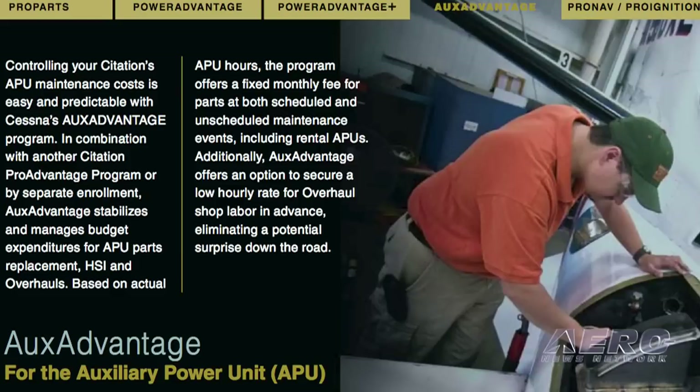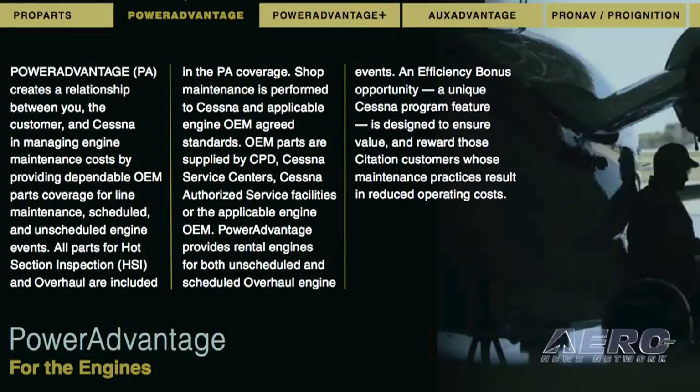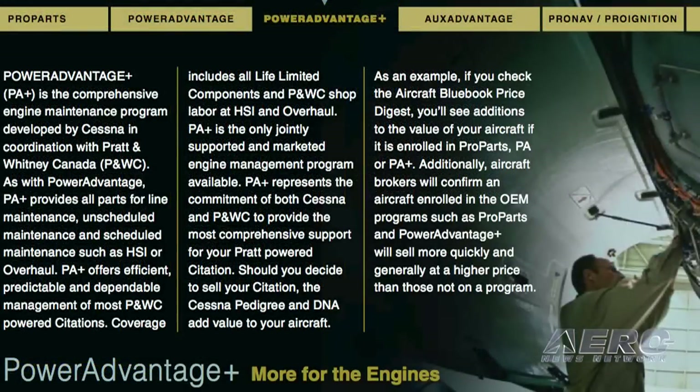If you've got an aircraft equipped with an APU, the Aux Advantage program covers all the APU parts. Engines would be the last component, and that's Power Advantage or Power Advantage Plus depending on what manufactured engine you have. So the combination of those programs would really cover your budget.